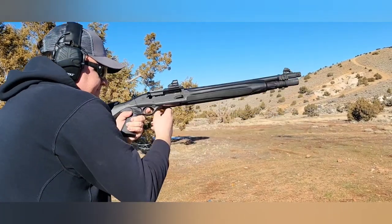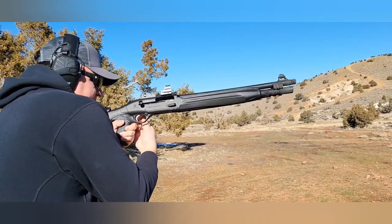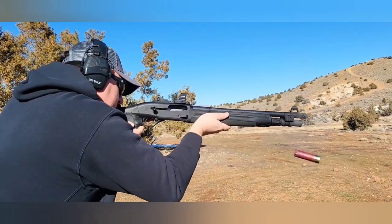Right now I'm running a Gila number 8 shot through it, eating it like a champ. It is pretty high power loads, but still very controllable recoil.